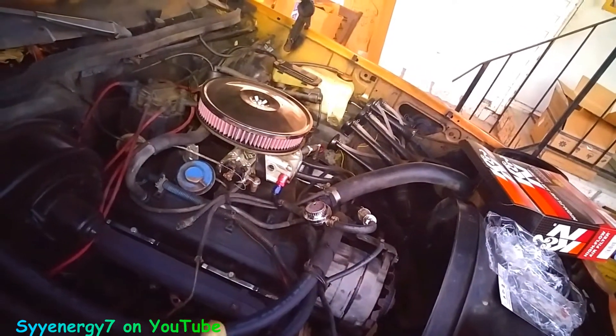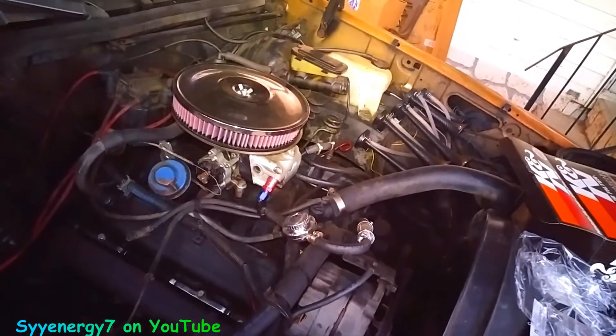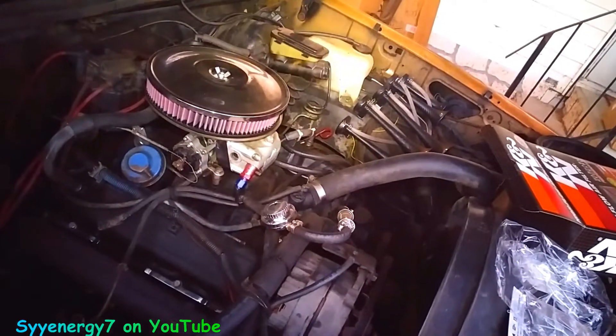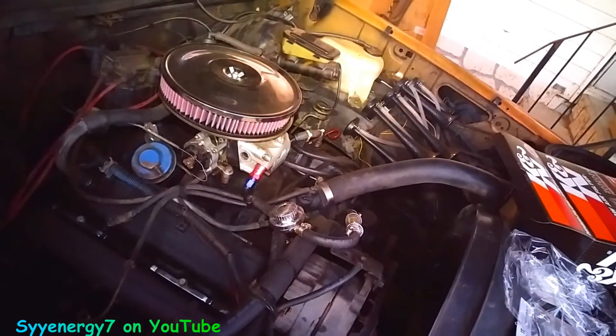They got a thinner electrode on them and a real hard electrode. They don't wear out fast, and with a thin electrode you get a good spark. I think if I do that with the cam, this engine's gonna do okay.